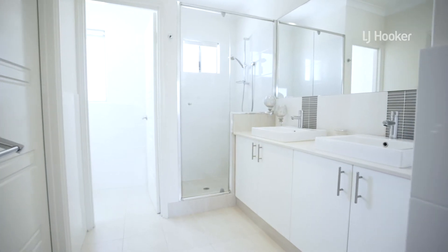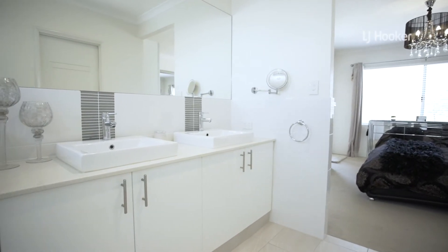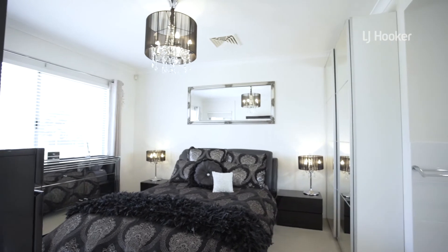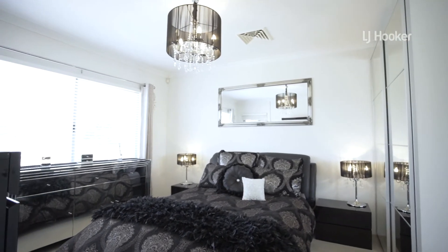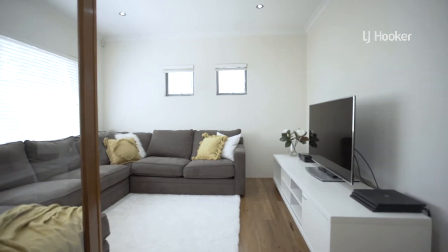His and her basins with stone countertops are highlighted in the ensuite, complementing the elegant master bedroom fitted with chandelier light fittings and walk-in wardrobes. With additional standout features such as ducted reverse cycle air conditioning,